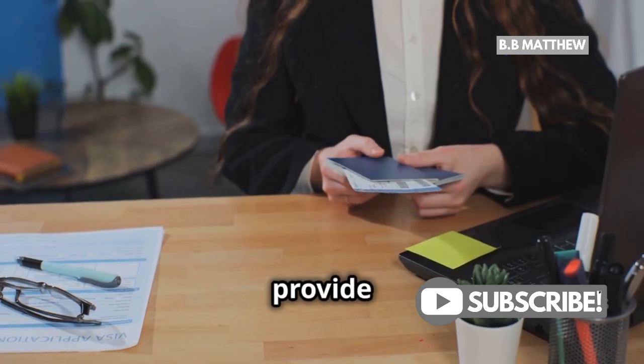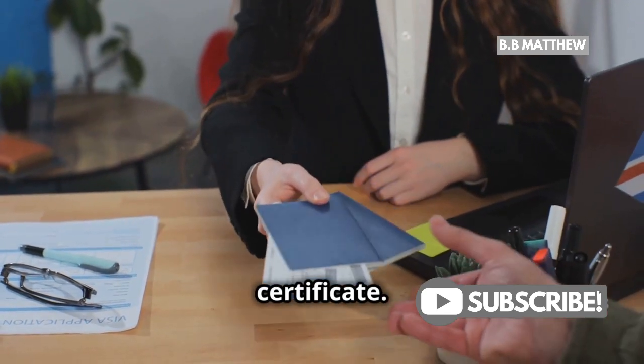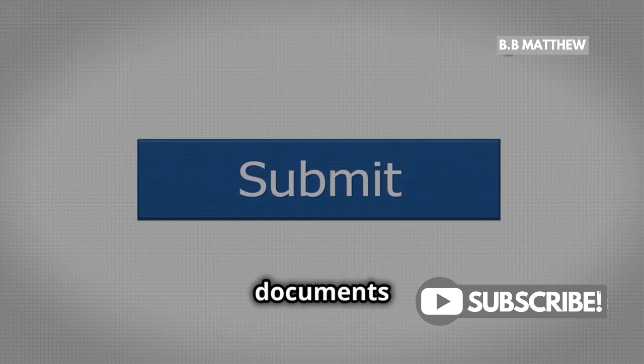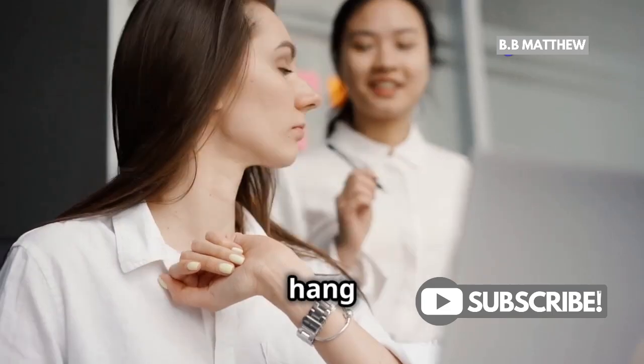Next, you'll be asked to provide documentation, like a government-issued ID or a marriage certificate. Upload the necessary documents and hit Submit. PayPal will review your request, which might take a couple of days, so hang tight.